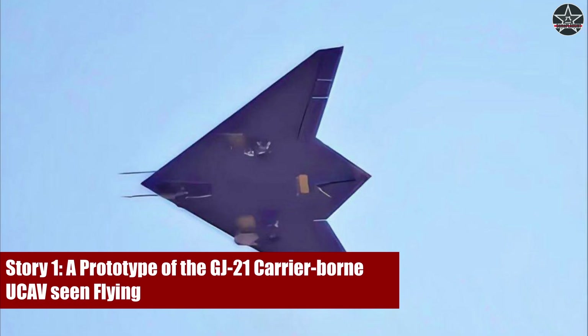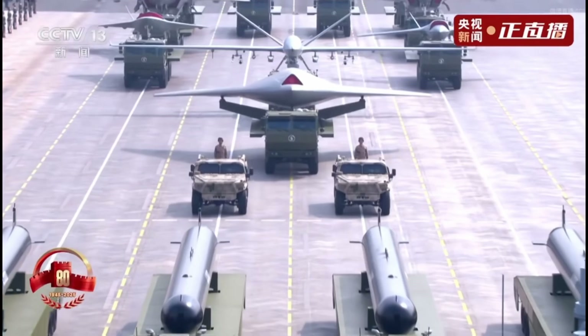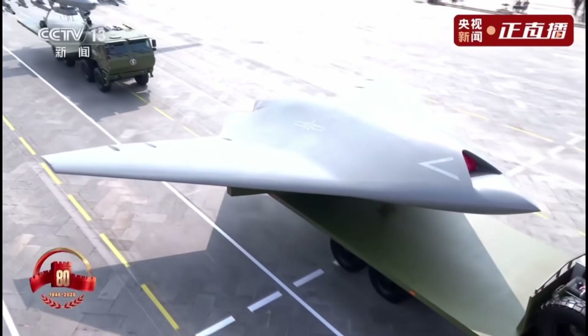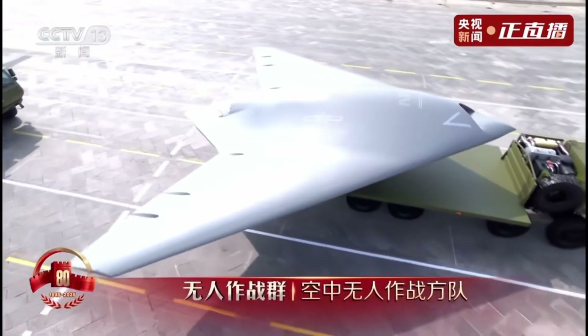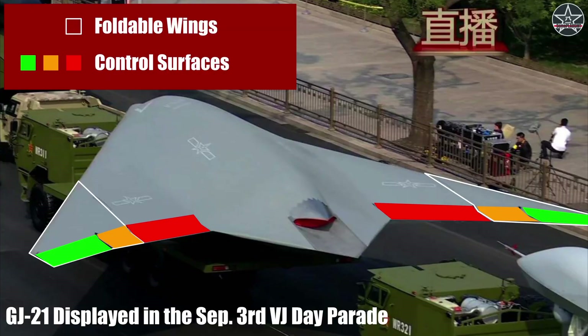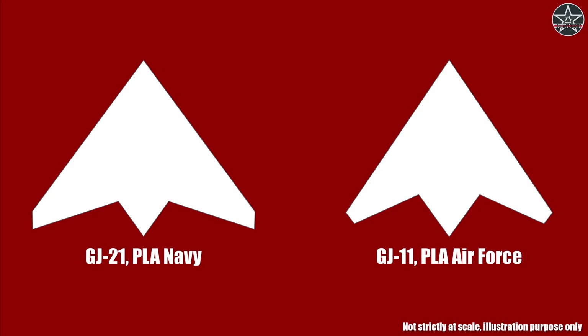What we are looking at here is a prototype of the GJ-21 flying. The GJ-21 is a navalized version of the GJ-11 UCAV. We have already seen the aircraft displayed during the VJ Day Parade in early September this year, but it was a ground display as it was mounted on a truck. From this screen grab from the parade livestream, we can see the foldable wings, which are the telltale sign of carrier adaptation. On each wing, there are three control surfaces.